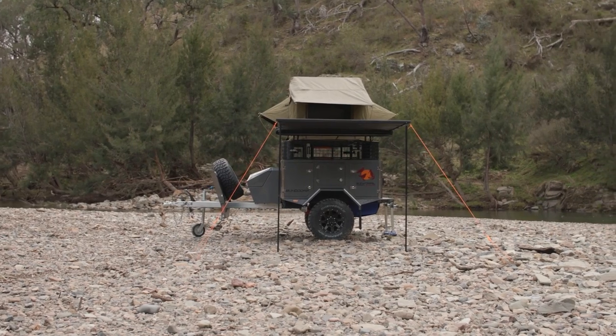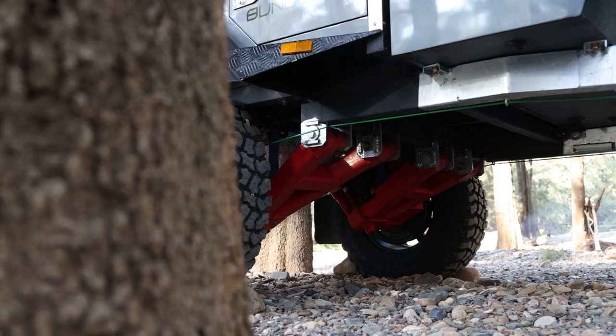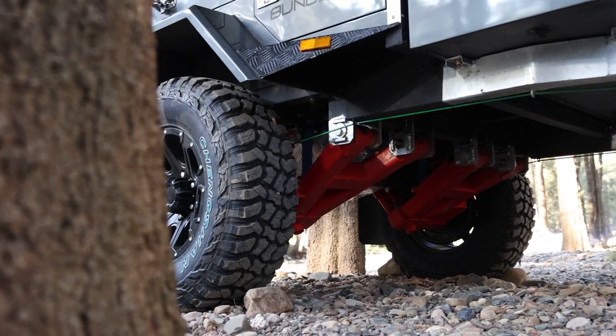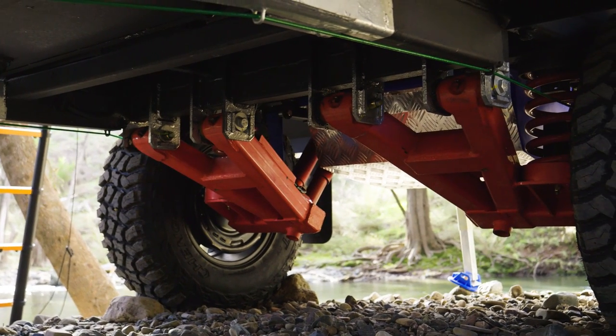To ensure the Bandura is super capable, it comes with Elko's 3.5-tonne off-road hitch, 10-ply mud terrain tyres, rated recovery points, and a fully powder-coated independent trailing arm suspension system.